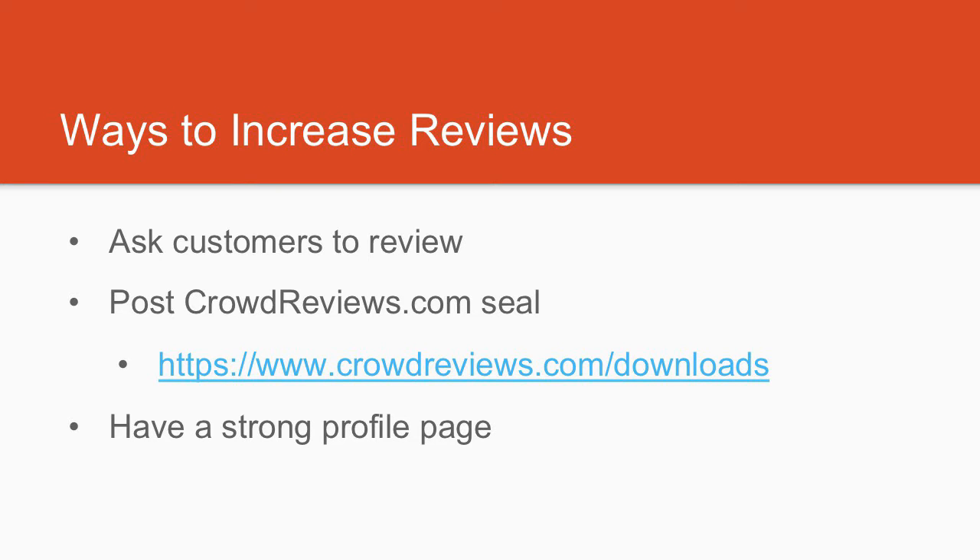And those are a few strategies to increase the number of reviews for your business. Thanks for watching, and be sure to check out our other videos on CrowdReviews.com.